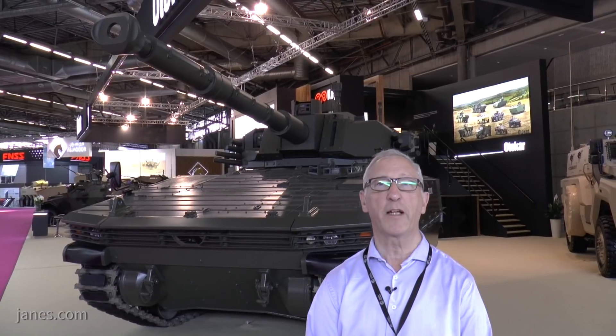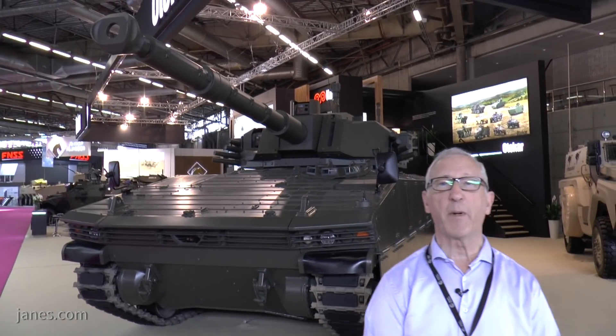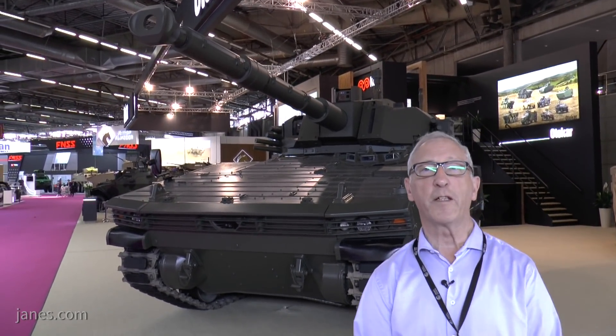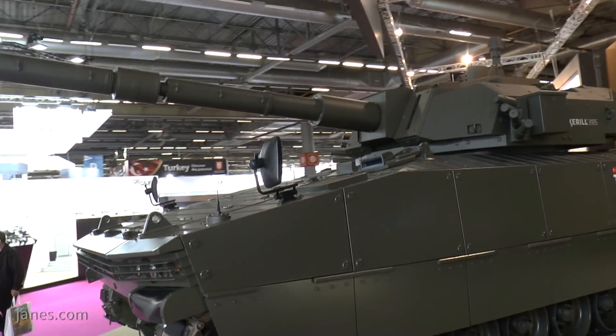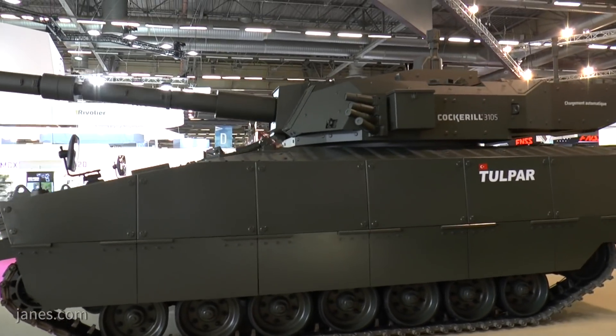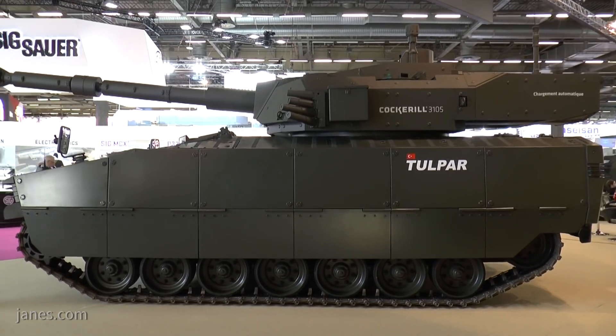Being shown for the first time at Eurosatory 2018 is this beast. This is basically the Turkish Otokar infantry fighting vehicle, which has previously been shown fitted with an unmanned turret armed with a 30mm cannon and 7.62mm machine gun. They've taken that turret off and replaced it with this turret. This is a Belgian CMI Defence turret.